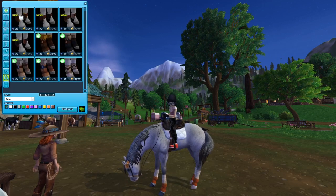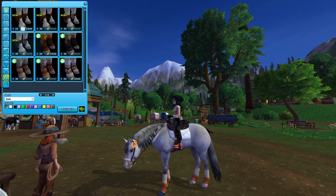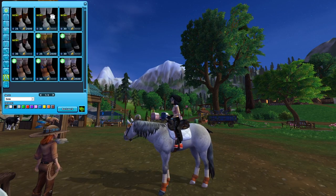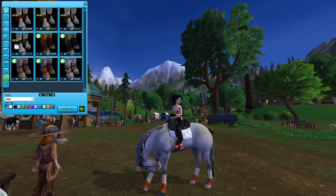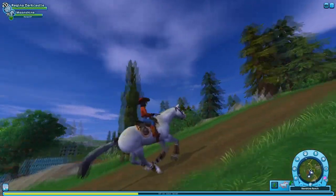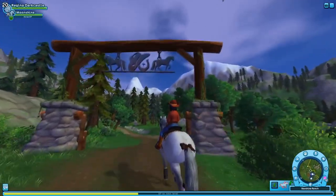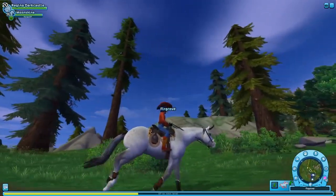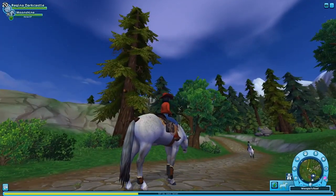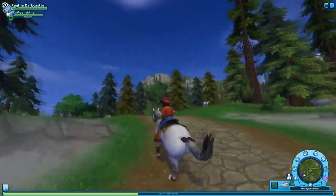And then we have these adorable boots, which also match the new tack sets, which is really nice. I hope they come out with some fun colors in the future, but I really like these. So I'm going to go ahead and buy some of these off camera. These boots look so nice — they look so good. I'm so excited to see more of these boots come out, just in different colors. I'm so glad they added these to the game because, you know, horses don't just use leg wraps. So I'm really glad that we got these boots.